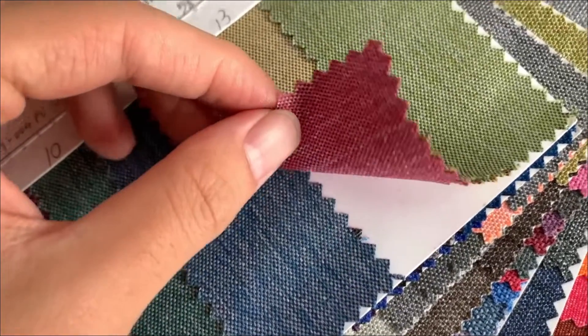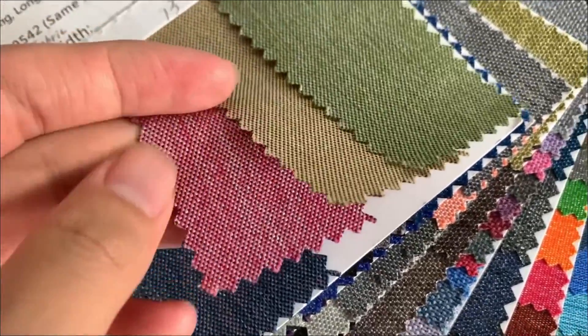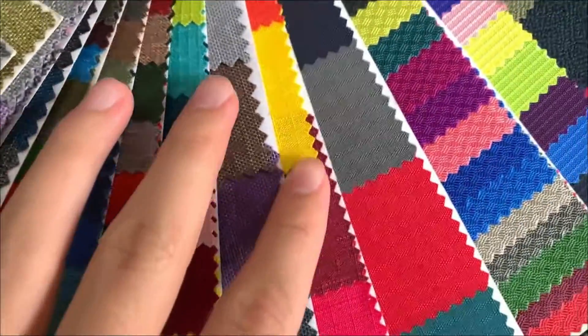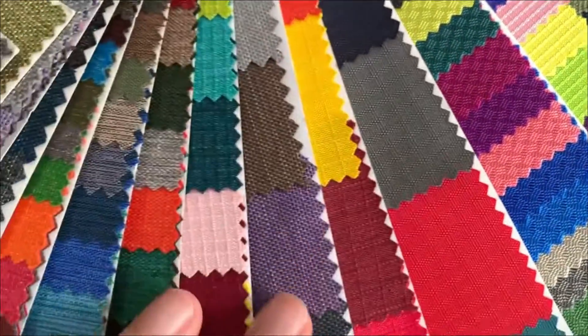Oxford Fabric, also known as Oxford Spinning, is a kind of fabric with various functions. The main types on the market at present are through elastic, nylon, teak, and other varieties.